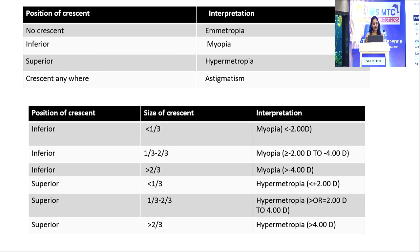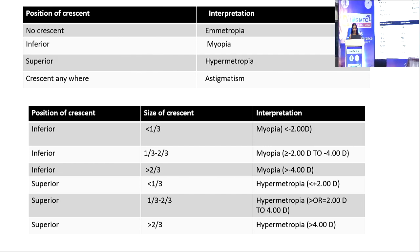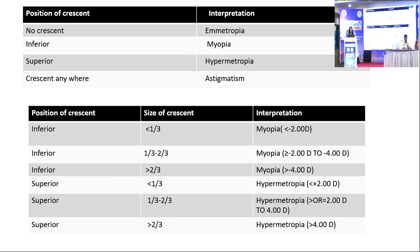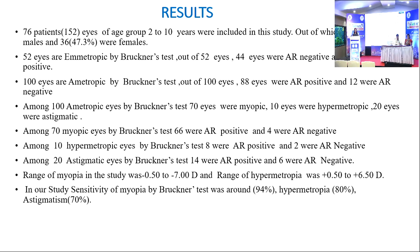If the inferior crescent is less than one-third in size, the refractive error is approximately less than minus 2 diopters. If one-third to two-thirds and inferiorly located, myopia of minus 2 to minus 4 diopters. If more than two-thirds inferiorly, myopia greater than minus 4 diopters. For superior crescents: less than one-third indicates hypermetropia less than plus 2 diopters; one-third to two-thirds indicates hypermetropia of plus 2 to plus 4 diopters; and more than two-thirds indicates hypermetropia greater than plus 4 diopters.